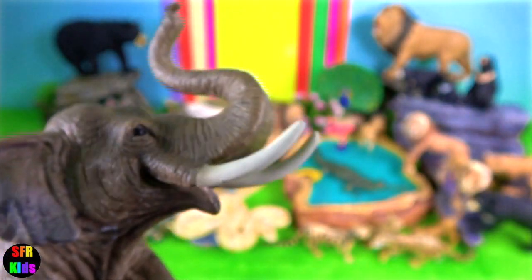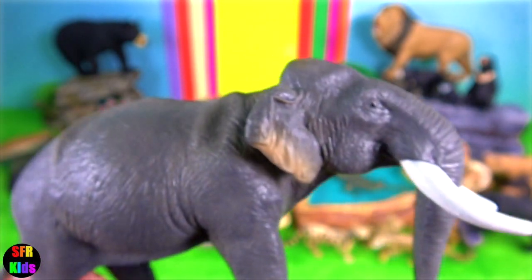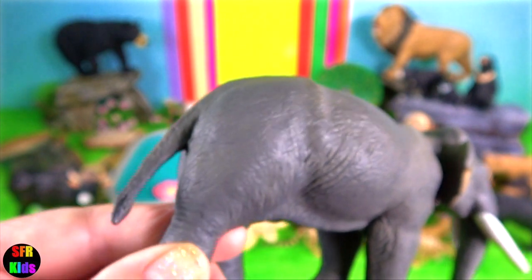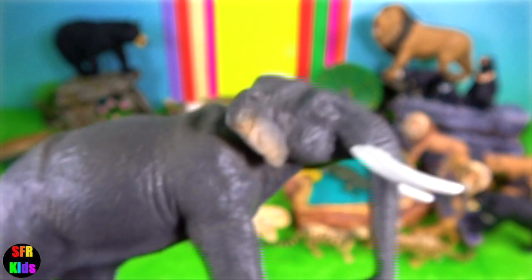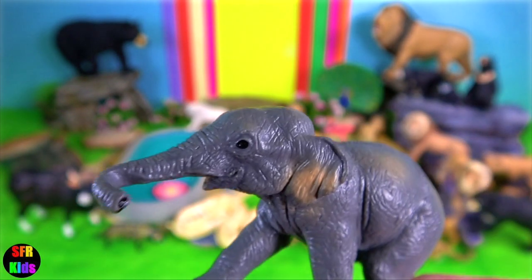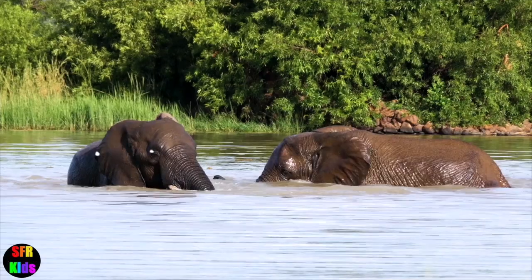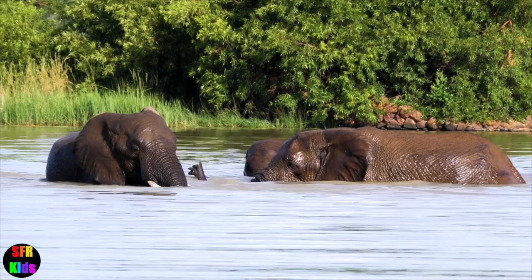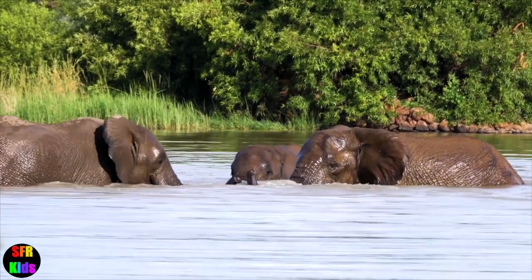In general, the Asian elephant is smaller than the African bush elephant and has the highest body point on the head. The back is convex or level. The ears are small with dorsal borders folded laterally. Female Asian elephants usually lack tusks; they sometimes have tushes, which are fairly visible and only seen when the mouth is open.